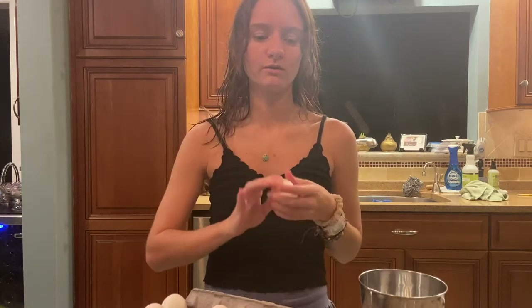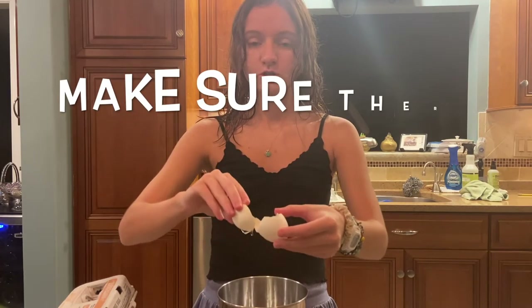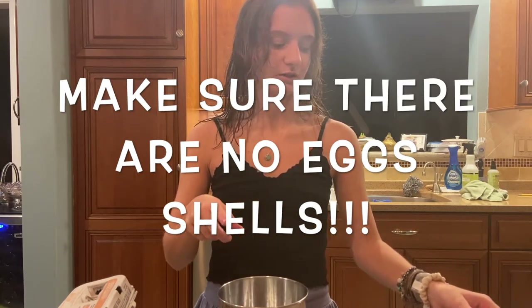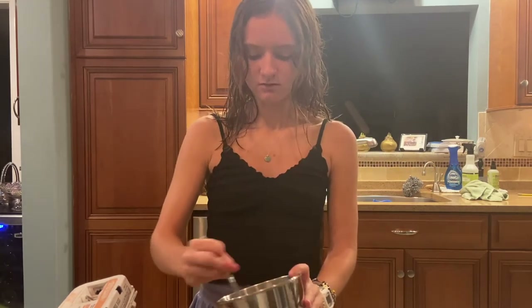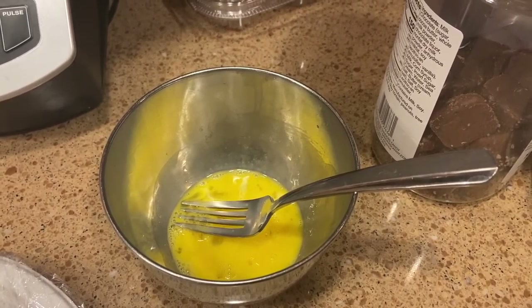Step one is you're going to take the eggs — however many you want. I'm just going to take one and crack it into your bowl and scramble it up with a fork. You want to make sure not to get any shells in your scrambled eggs. Take a fork or a whisk and mix it up really well. This is what the egg batter looks like.